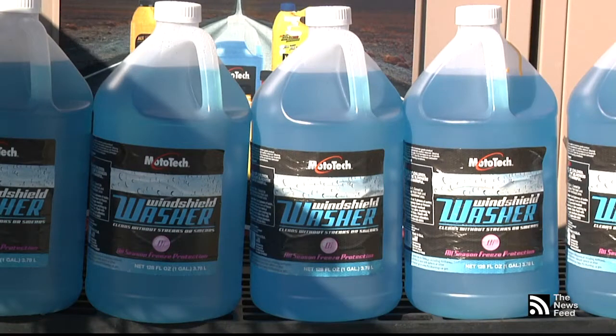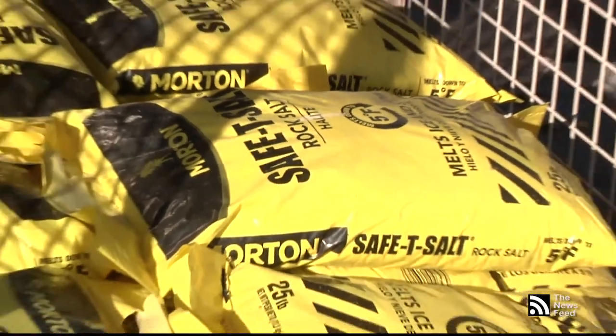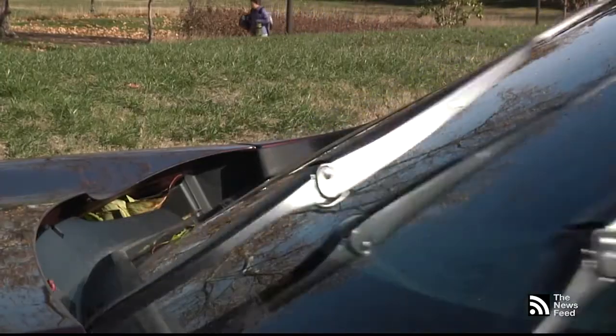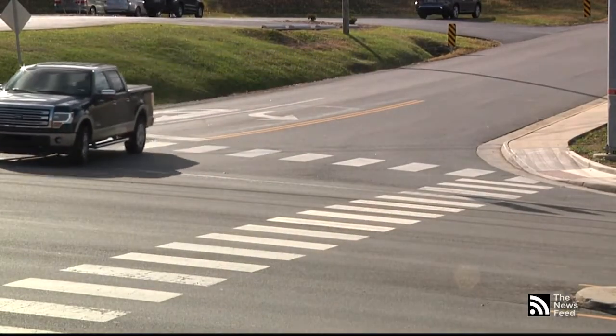He also says that checking things like your fluids and coolant are good ideas, especially your wiper fluids, because the road salt can get on your windshield and in your wipers. If you don't have good windshield wipers, you can actually cause all the road salt to smear, obscuring your vision.